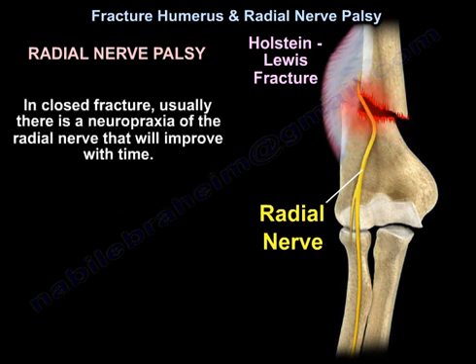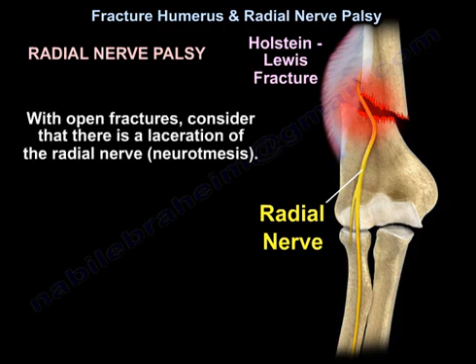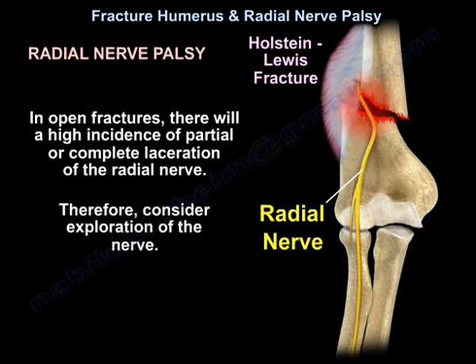In closed fractures, there is usually neuropraxia of the radial nerve that will improve with time. But with open fractures, consider that there is a laceration of the radial nerve — neurotmesis. In open fractures, there will be a high incidence of partial or complete laceration of the radial nerve. Therefore, consider exploration of the nerve.